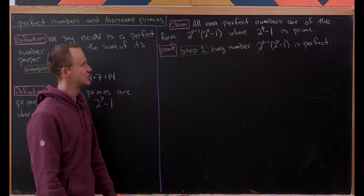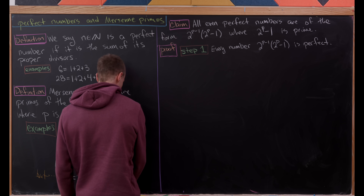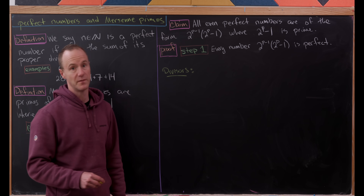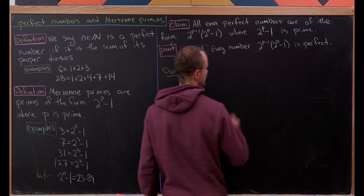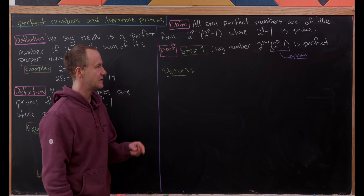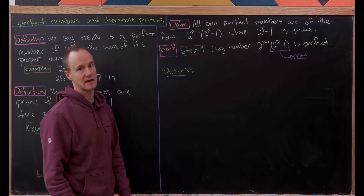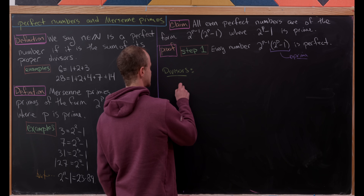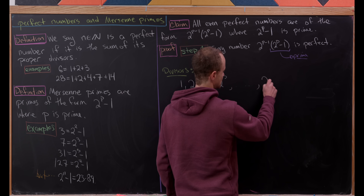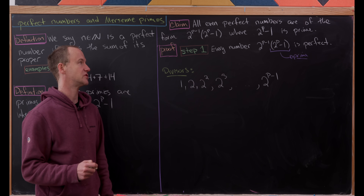Let's do step one of this proof: show that every number of the form 2^(p−1) times (2^p minus one) is perfect. We'll list the divisors of that number. Given that 2^p minus one is prime, finding the divisors is fairly straightforward. You have divisors attached to the powers of two: one, two, two squared, two cubed, all the way up to 2^(p−1). Those are all divisors that do not involve the prime factor 2^p minus one.